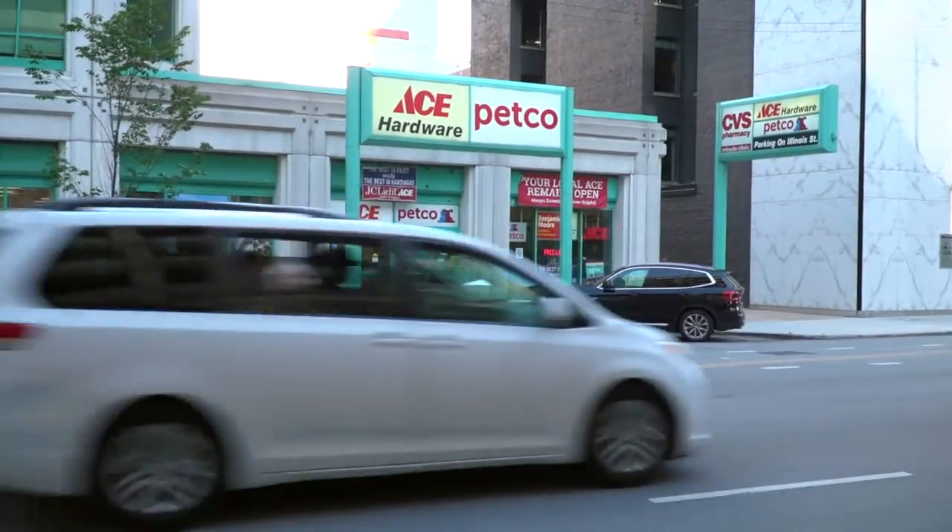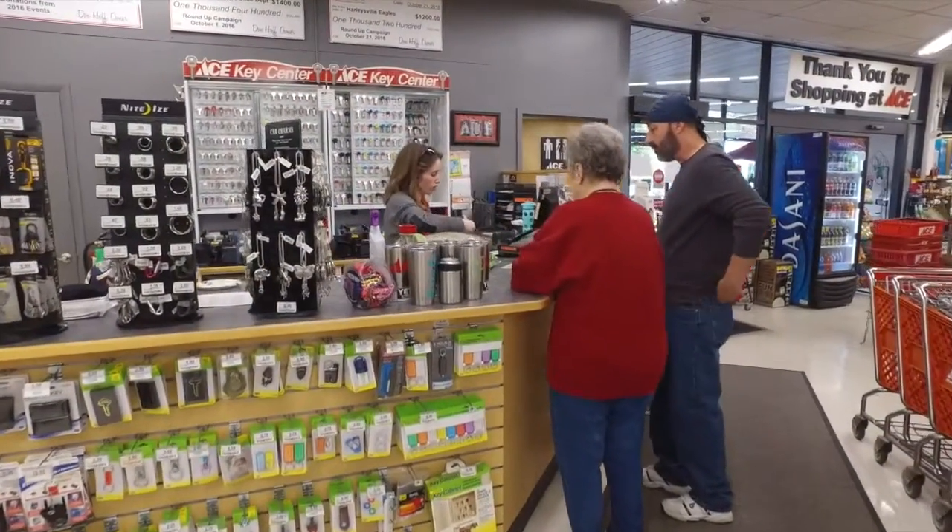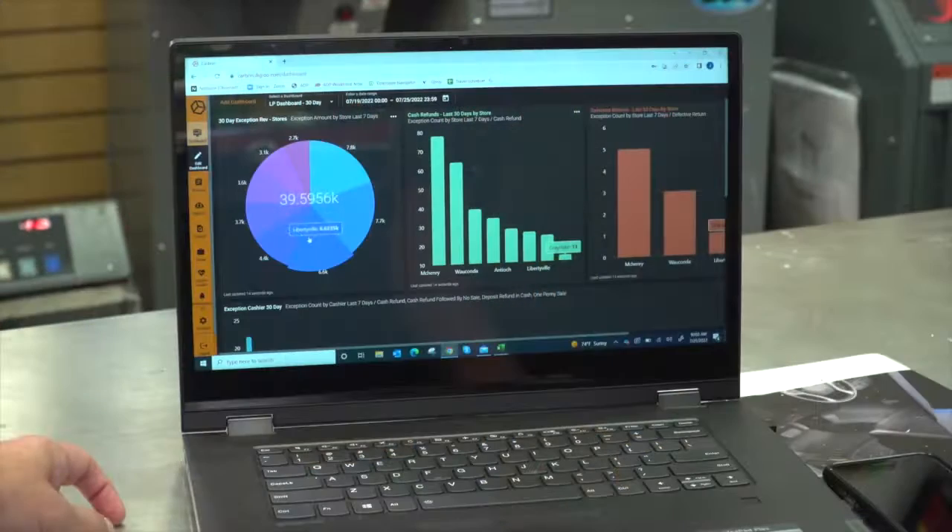They're able to do both — interface with existing systems and fully install a new system if it's needed. You cannot run a business these days without having cameras and without having the technology. And the fact that it's integrated into the point-of-sale system makes your life so much easier.